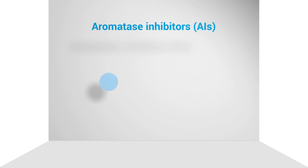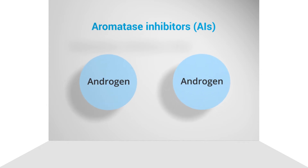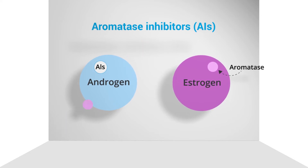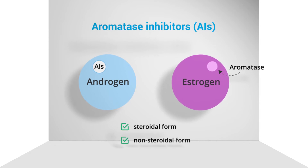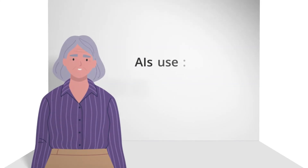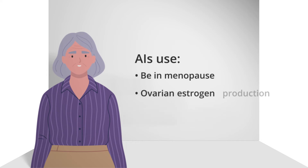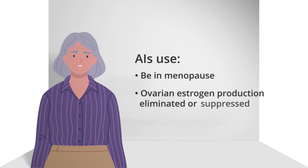Aromatase inhibitors, or AIs, stop a type of hormone called androgen from changing into estrogen by interfering with an enzyme called aromatase. They come in both steroidal and non-steroidal forms and do not affect estrogen made by the ovaries. For AIs to be used, one, you must be in menopause, or two, your ovarian estrogen production must be eliminated or suppressed.